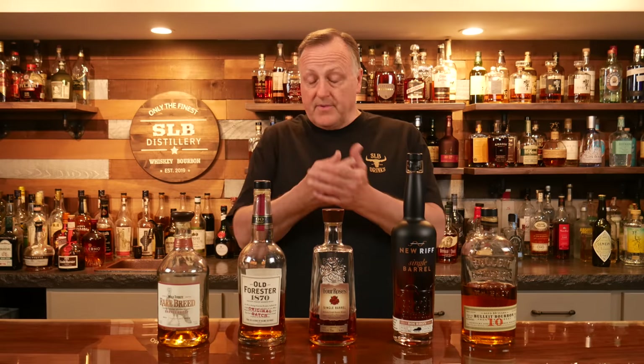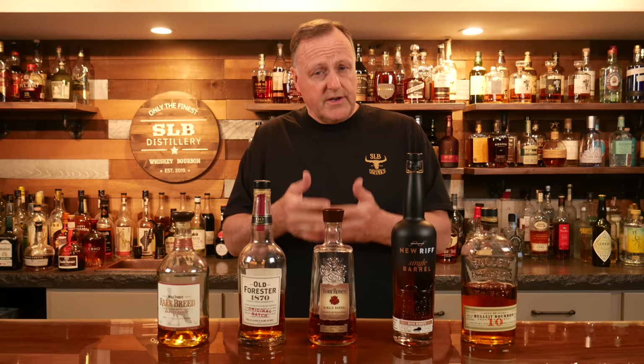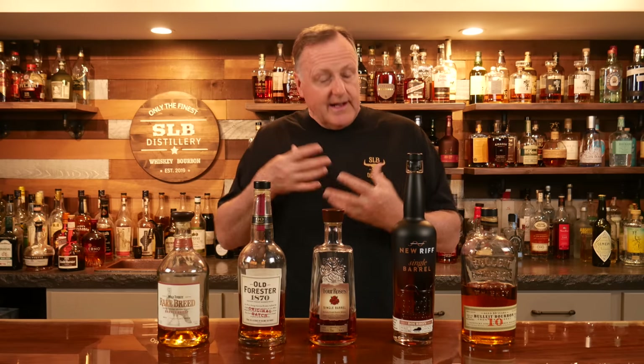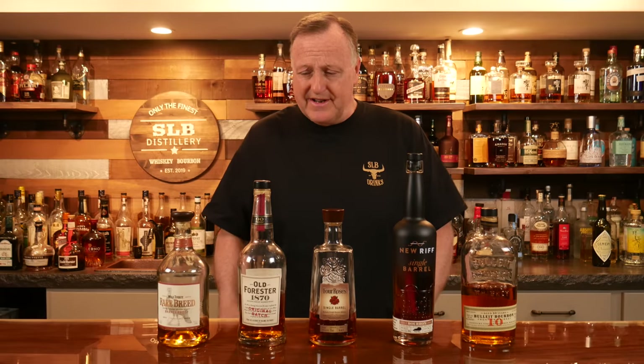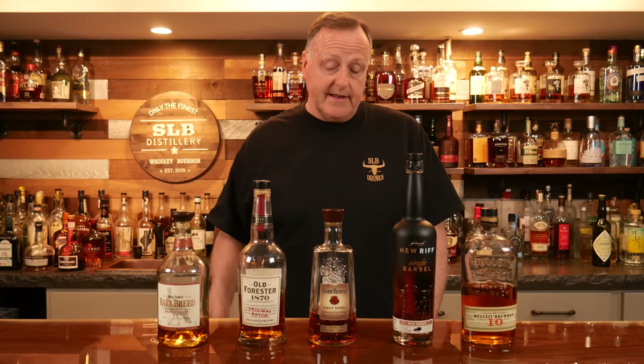It hits you with a little maple syrup and brown sugar. What I like most is it has a little bit of a burnt toast characteristic to the oak and barrel notes — kind of a light burnt toast flavor to the barrel char, which I think is just ridiculously good. And of course the caramel and maple syrup right out of the gate. It's just fantastic.